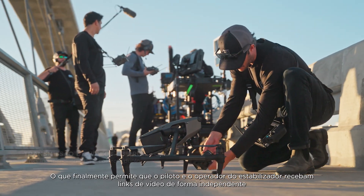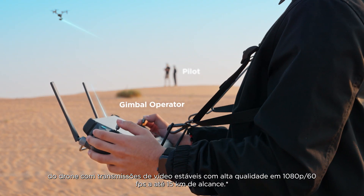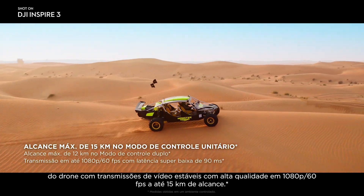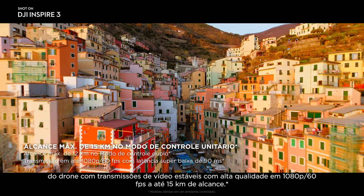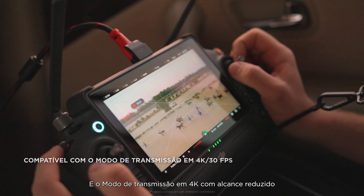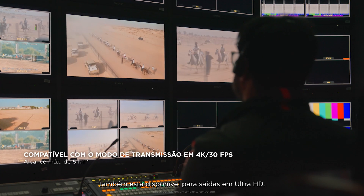O3 Pro finally allows the pilot and gimbal operator to independently receive video links from the drone, with reliable, high-quality 1080p 60 frames per second video feeds within a 15-kilometer range. A 4K transmission mode with reduced range is also available for Ultra HD outputs.